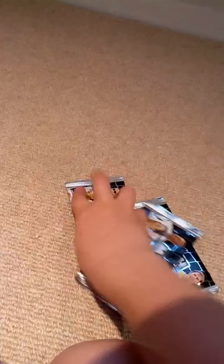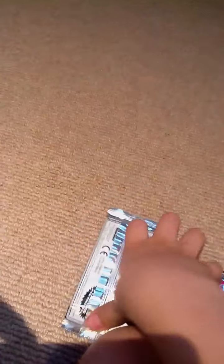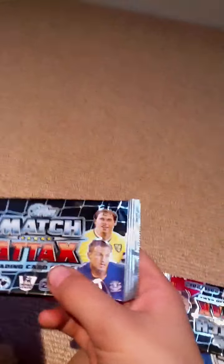First packet — let's have a look-see and see what is inside it. Right, so first player is Grant Holt, star player.